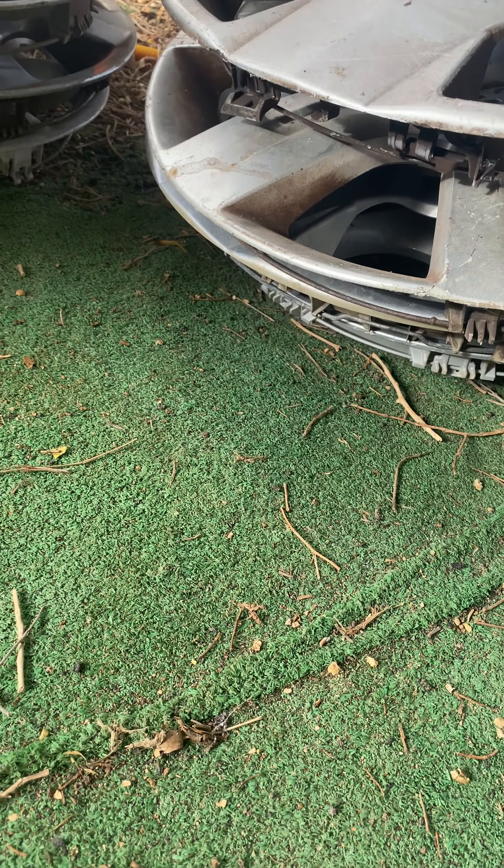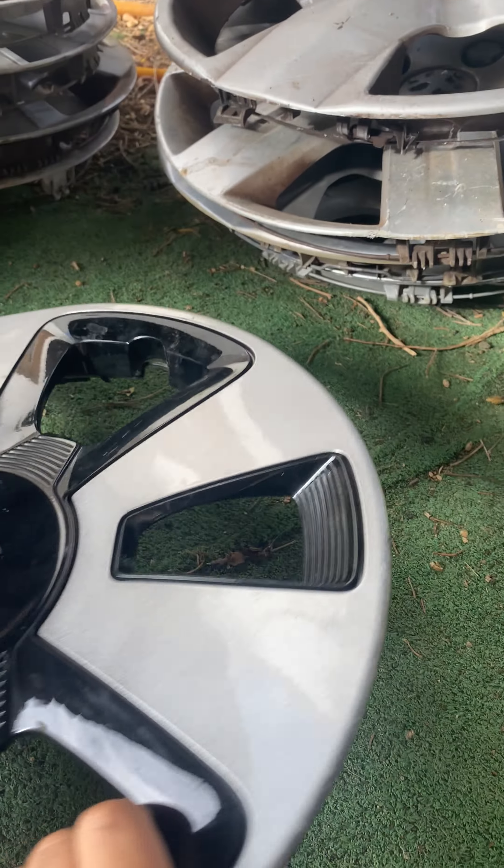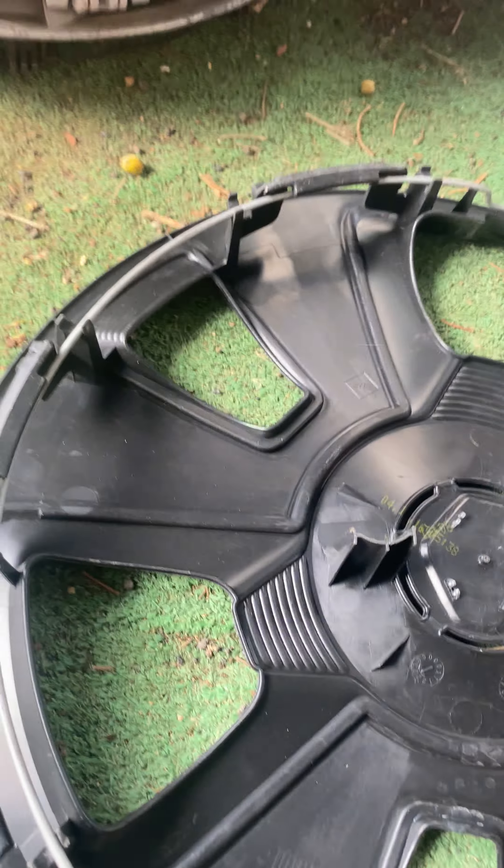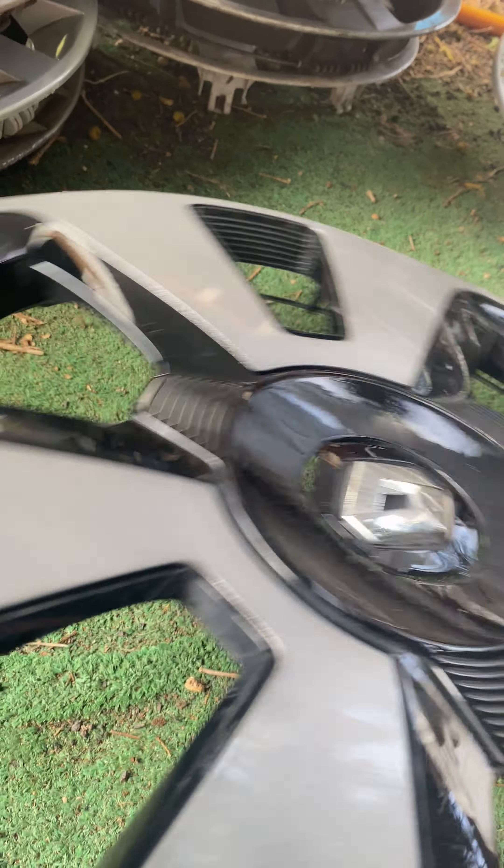So these are the 15-inch ones. This Renault Twingo — this is definitely going to Germany. It's brand new, but it's from 2016. Yeah, this is very nice.